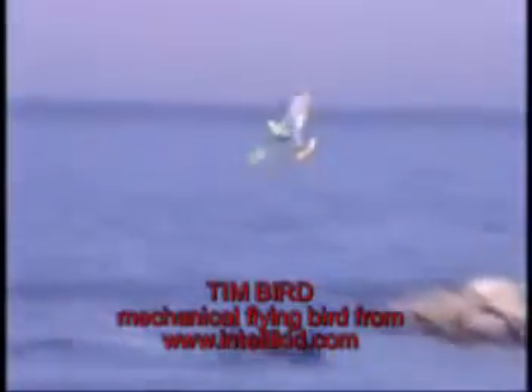The bird in flight can now be yours with new Tim Bird. This amazing flying toy, made of jobo materials with tear-proof wings, is designed to last for years. And it's so easy to use!